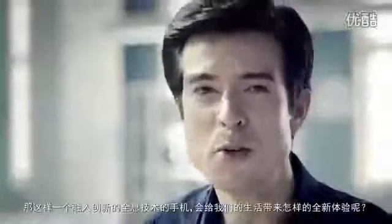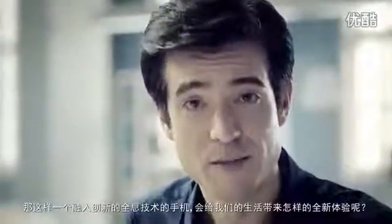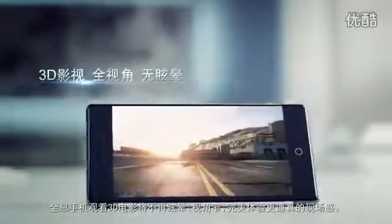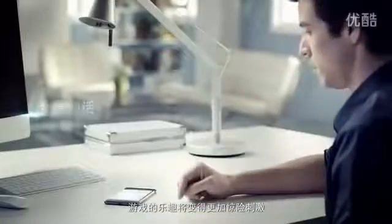So what new user experience will such an innovative holographic smartphone bring us? No more dizziness or narrow viewing angles when watching movies in 3D — a truly immersive way to watch videos in 3D. Game playing becomes more fun and thrilling.